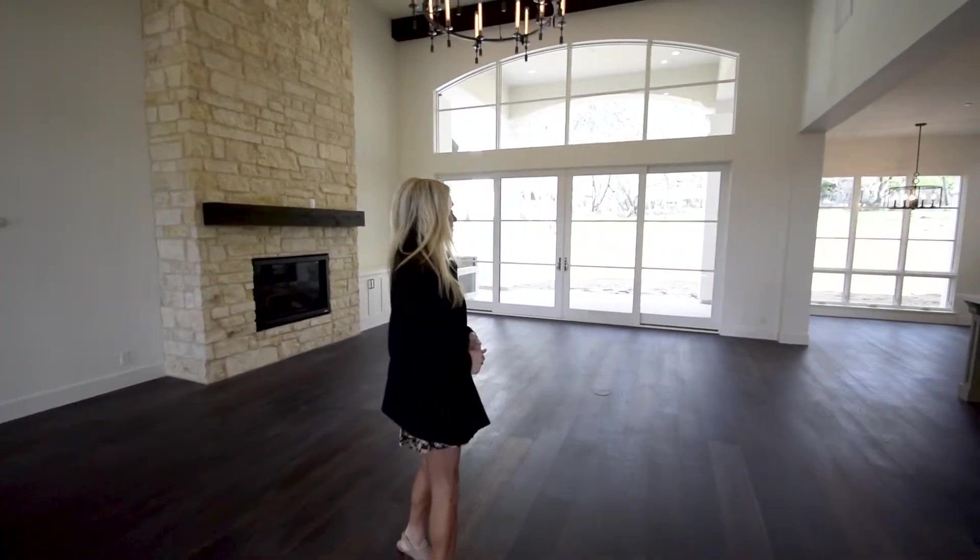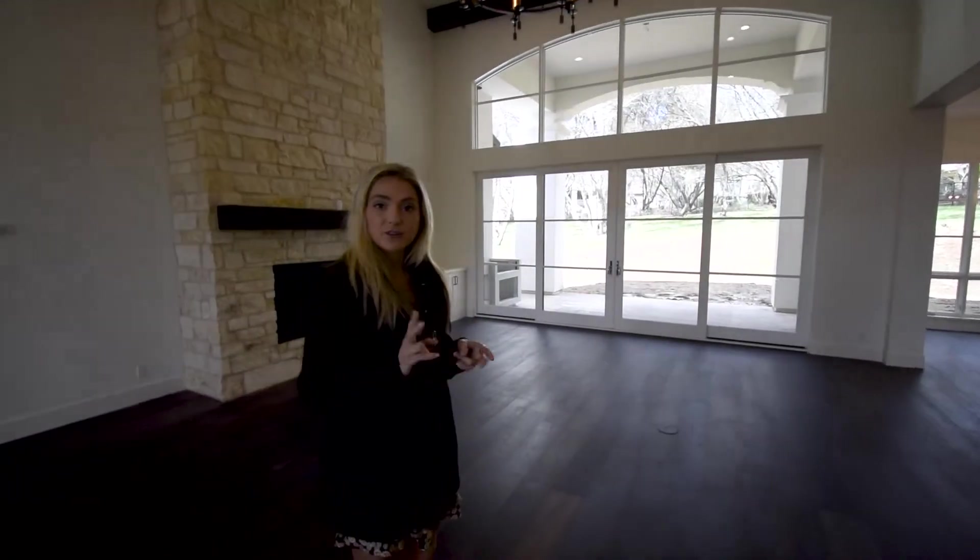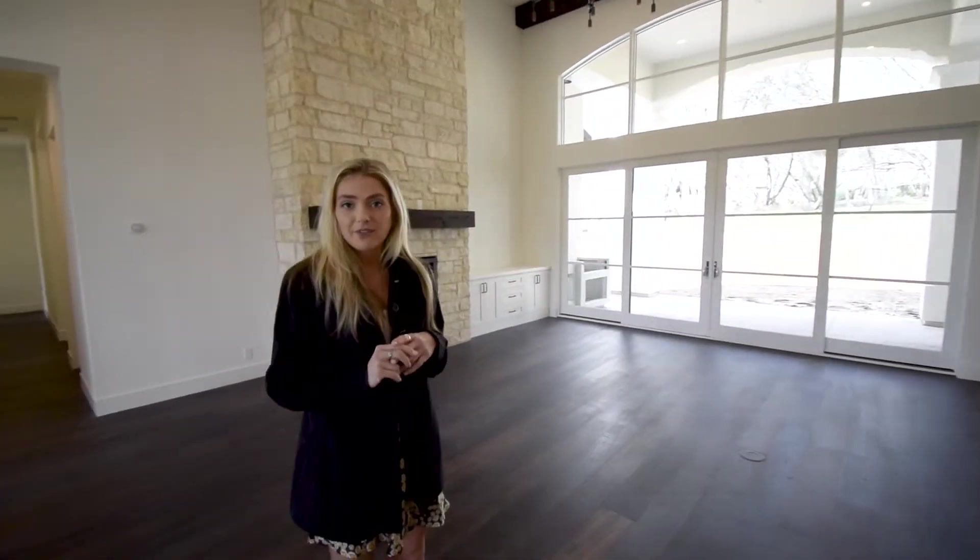Something about Wickert Homes is we're doing a lot of our spec homes that live like a one-story, so you have your master and two bedrooms on the main level, each with their own bathroom and walk-in closet.